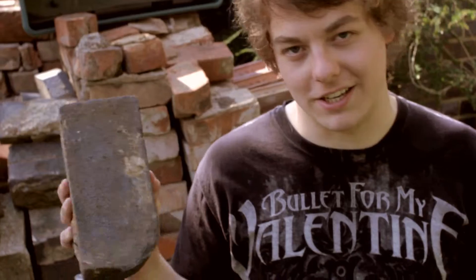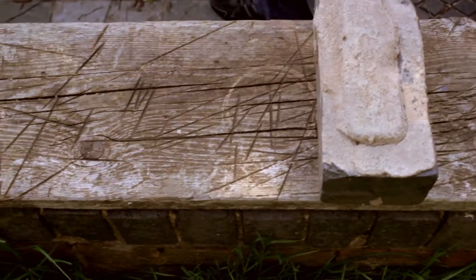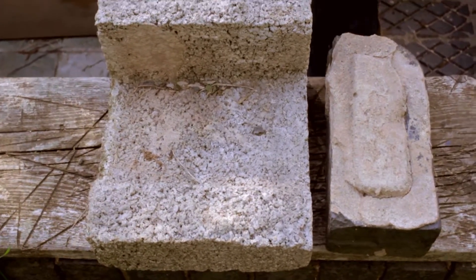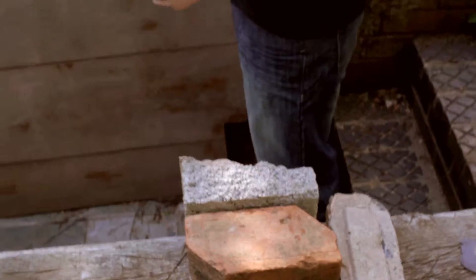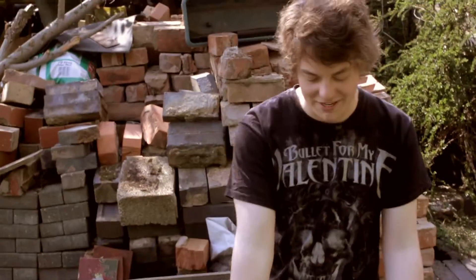And this is basically how you put a house together. You go one, one, one, and there we have a rudimentary house.